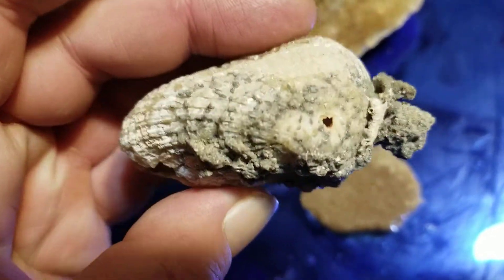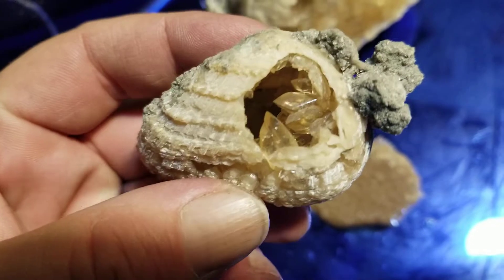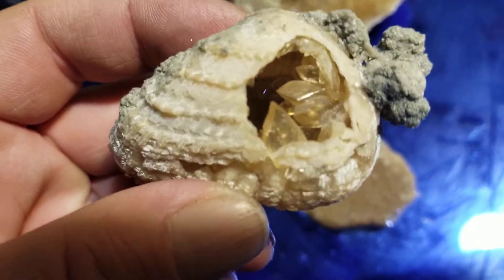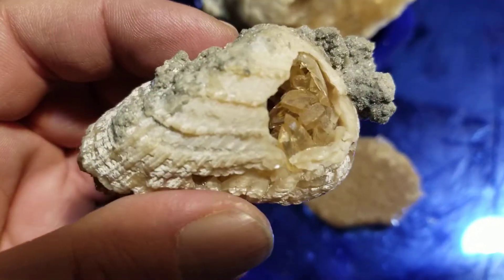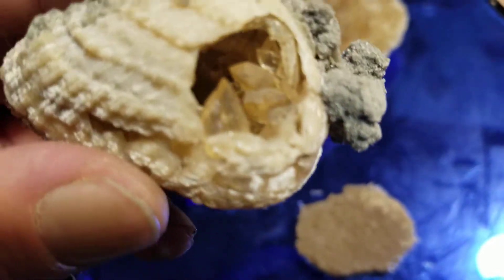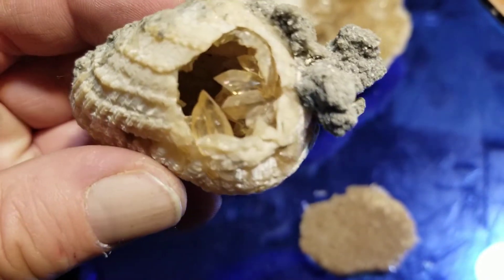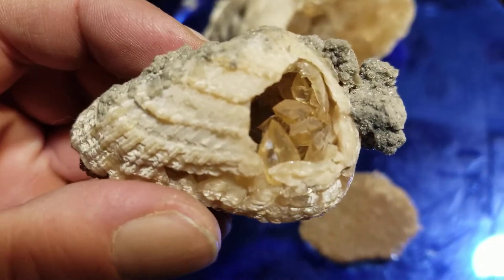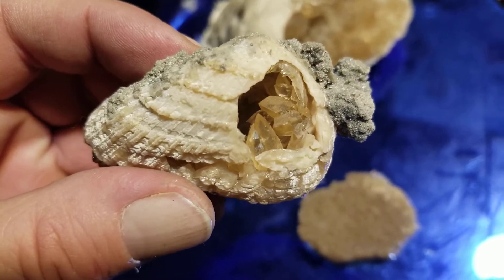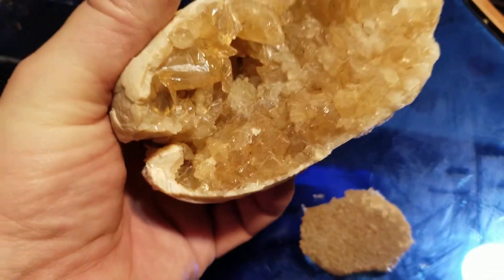These are not that old for fossils - only a couple million years old. I don't know the exact age, but I think something like one to two million years old. There are some nice dog-toothed calcites in that one. That is a whelk shell, I believe. And here's the nicest one - both Shauna and I found this one.